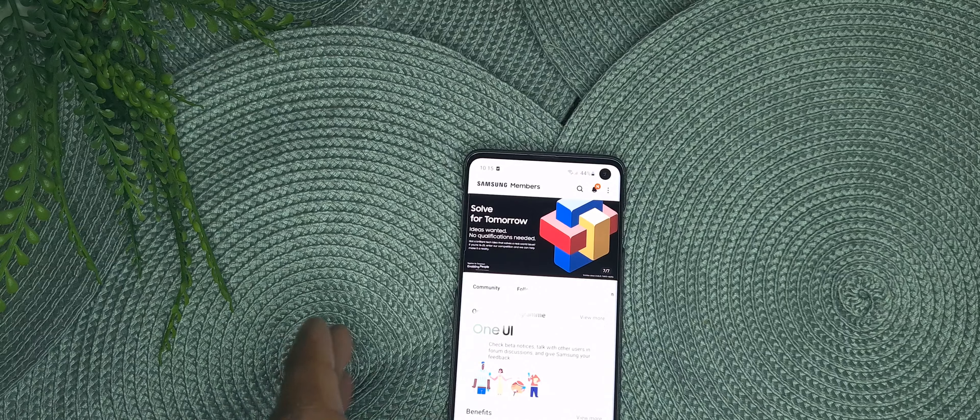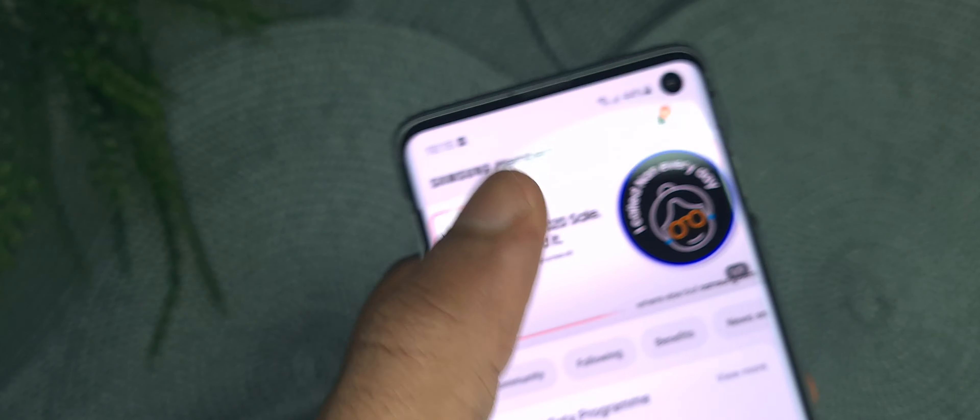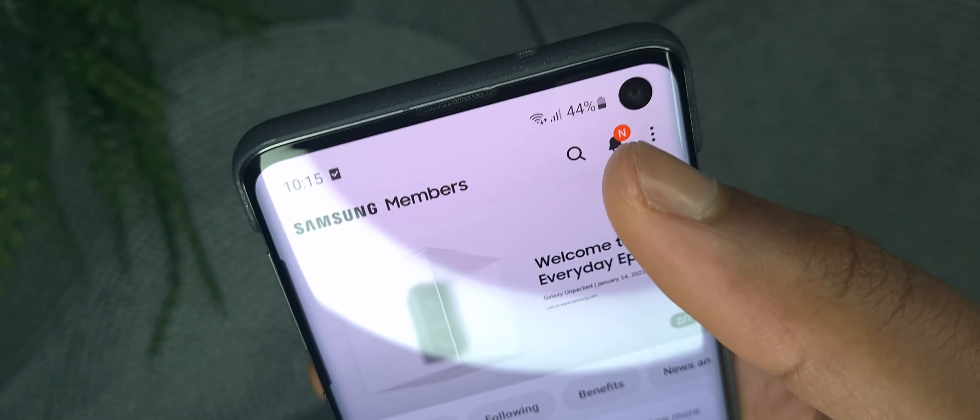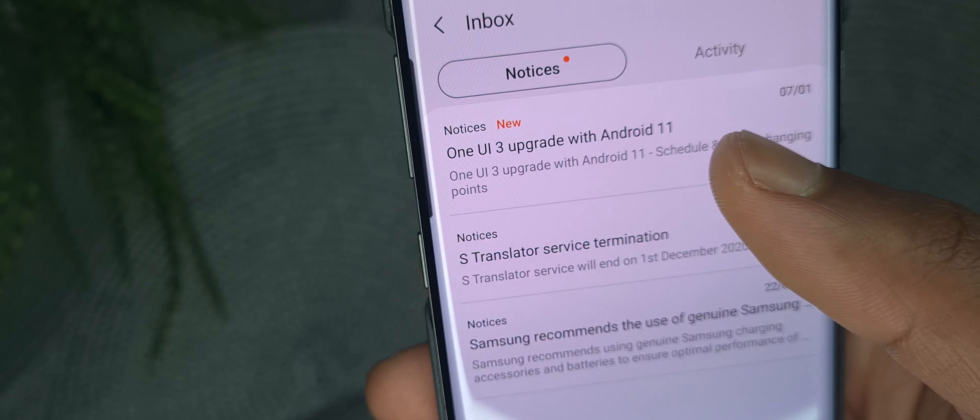So if you want to know, if you want to find the list yourself, go into your Samsung Members app, go into the notices — right up there. Tap on that, and it says One UI 3 update with Android 11.